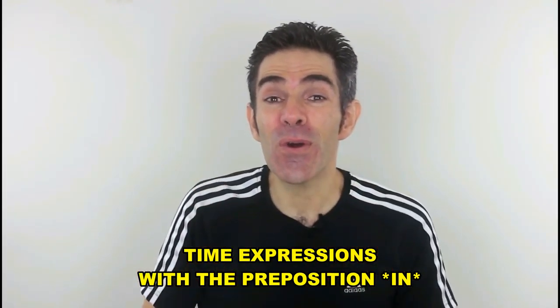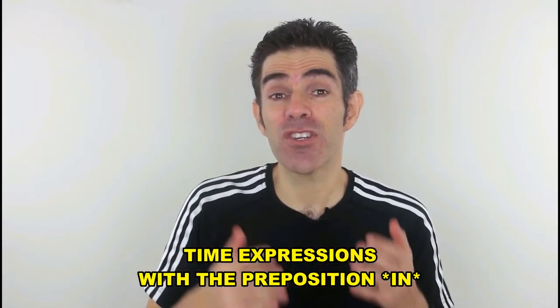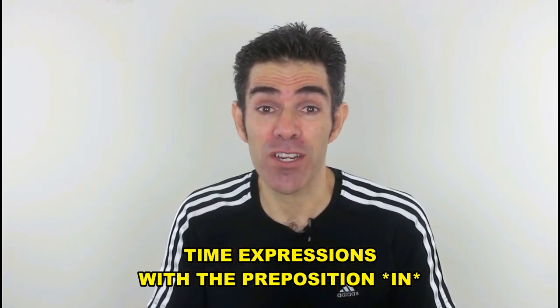Hello everyone! Do you know how to use the preposition 'in' in time expressions?